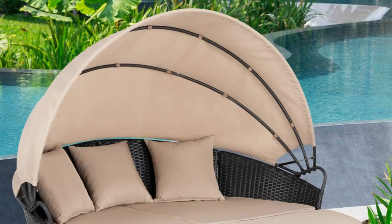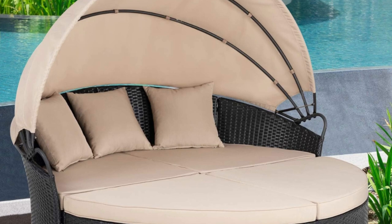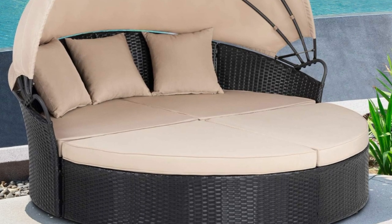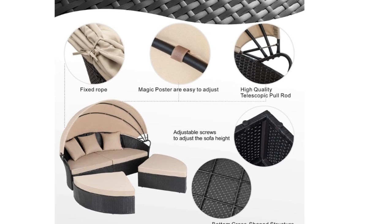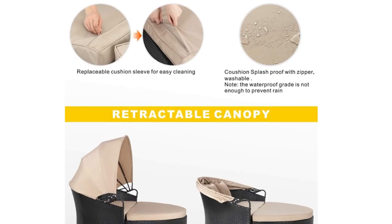The seat cushion of this patio round daybed can be removed for easy cleaning. Its excellent craftsmanship and retractable sun cover double the comfort, allowing you to totally relax and relieve the pressure with your friends or family.